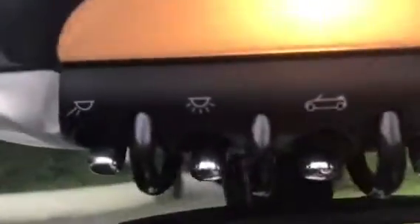Up here are all the controls for the hood. I'm just going to push this one and I'm going to show you around here so you can watch the hood come up and over. And that's her sealing her hood up.